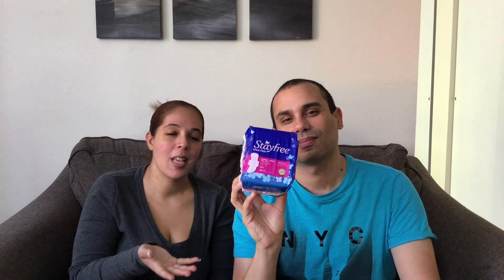Our next item is the Stayfree feminine products. The Stayfree is on sale — buy two for $4. We had a $2 printable coupon plus there was a $2 digital coupon, making it all free!